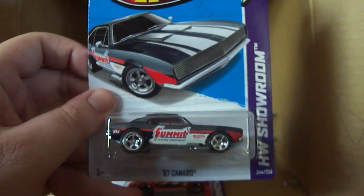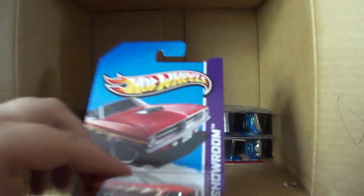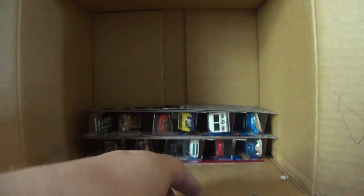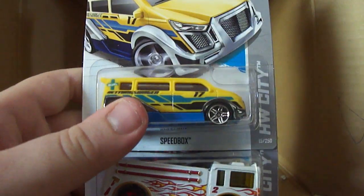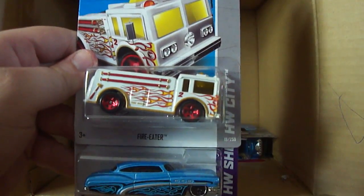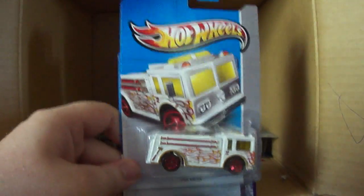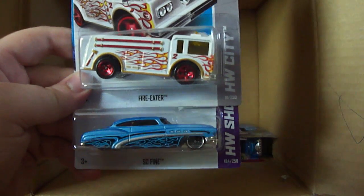You guys have got to be looking out for this in the M case — keep an eye out for it, it's an awesome Super. The 70 Plymouth Barracuda with the top down. I lost focus now that I found the Super! So here's the Treasure Hunt coming up next — here's the recolor for the Speedbox in yellow; I like the white much better. Then we have the Fire Eater, which is the Treasure Hunt for this case, in white with flames. I did buy one for the 2010 Treasure Hunt, so they've been making this for the Treasure Hunt for a couple of years.